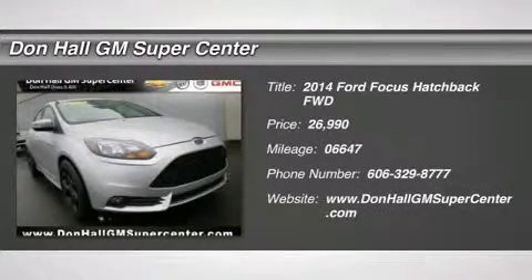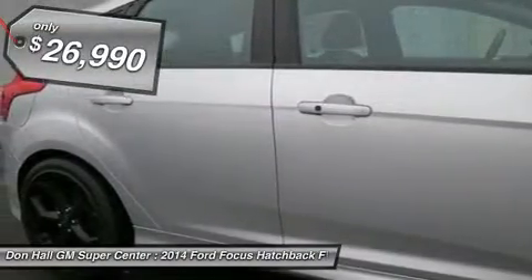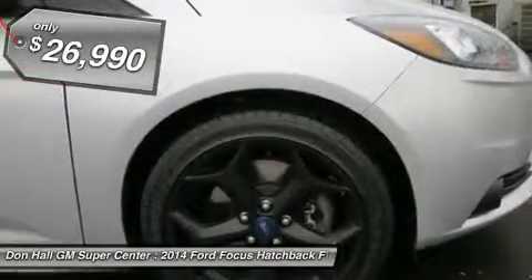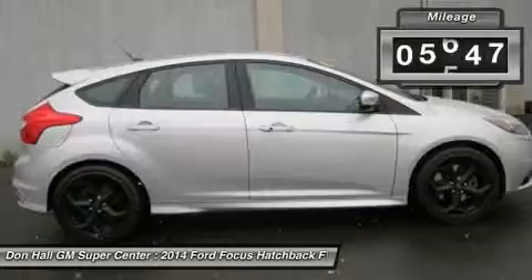You'll love this 2014 Ford Focus. This is a car you'll want to take home. With 66-47 miles, it features manual transmission and an exterior color of angled silver metallic. Call us and be the first to open the car door today.